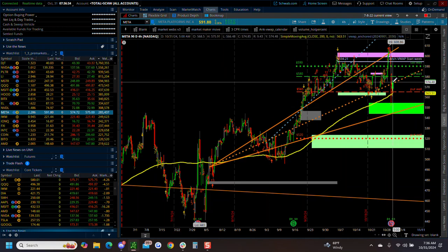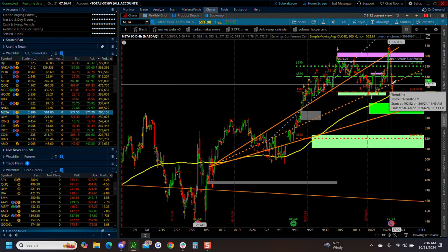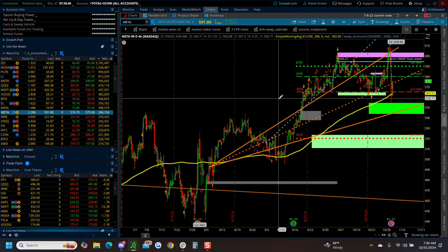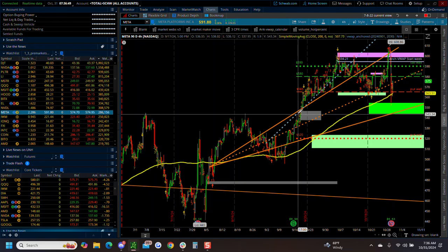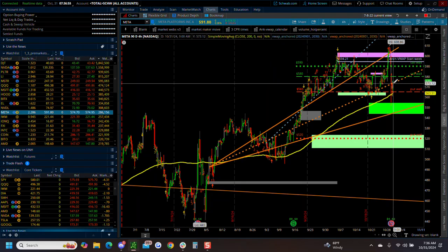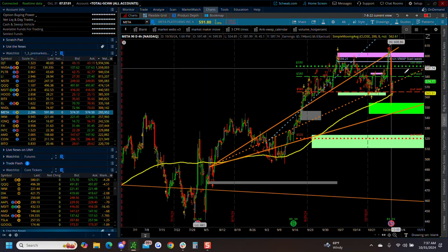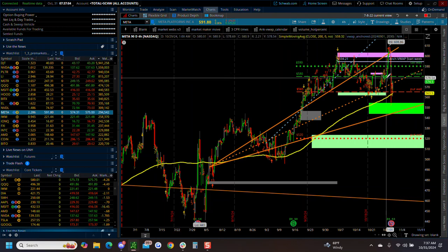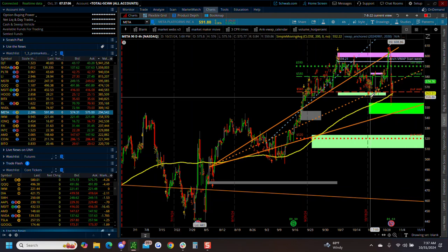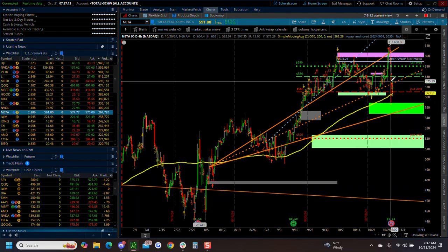Currently might be into resistance early on this morning. Right out of the gate, it might be into a resistance post earnings. This might've been an over exuberance of trend and we might be walking down the trend. Or they might want to keep this up inside this trend. Right now we found support here - this was a buy zone. So to me it kind of looks supported. We'll see what happens on Meta.